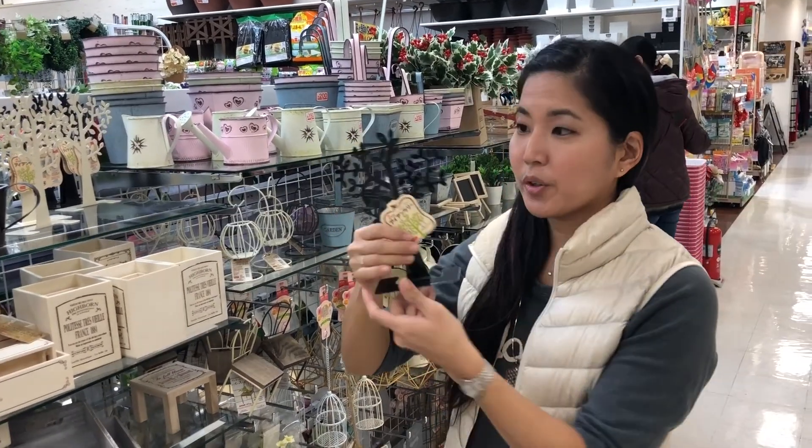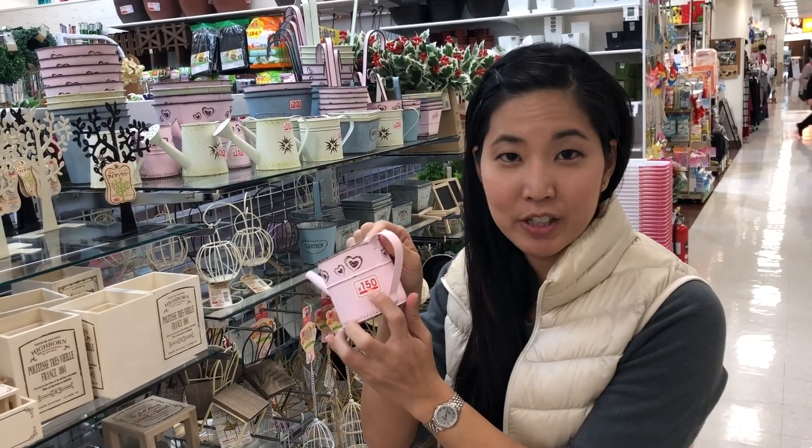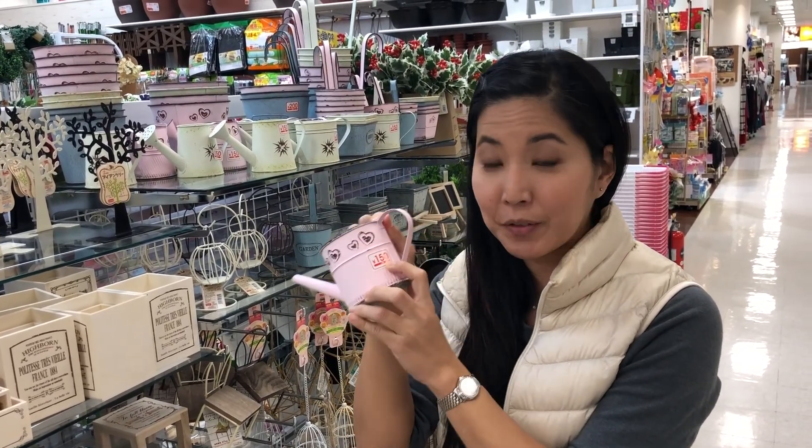You can put your earrings on this tree — it's actually really nice. Items that are not 100 yen are clearly marked, so this one is 150 yen.